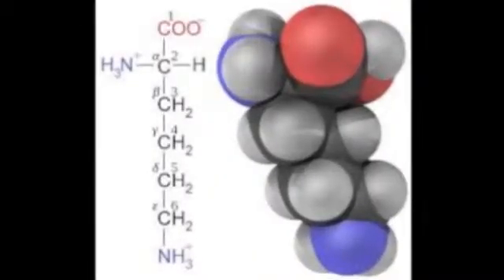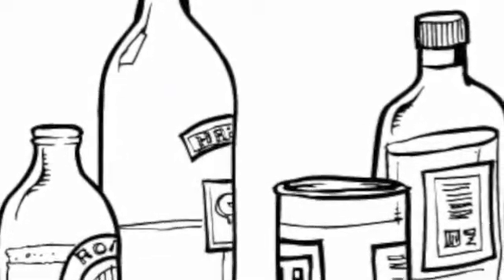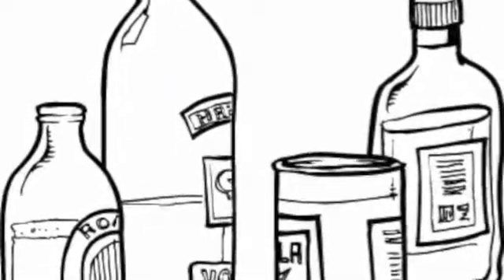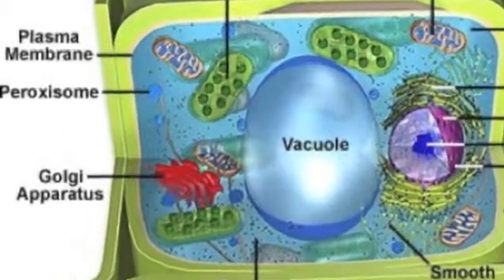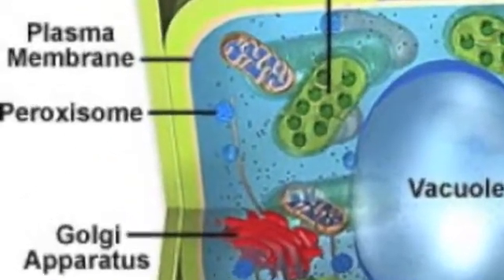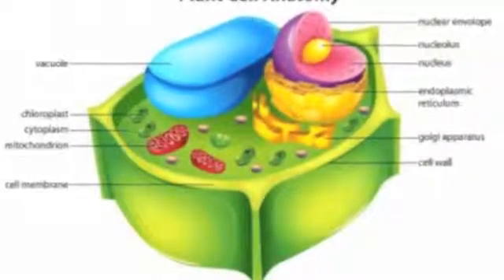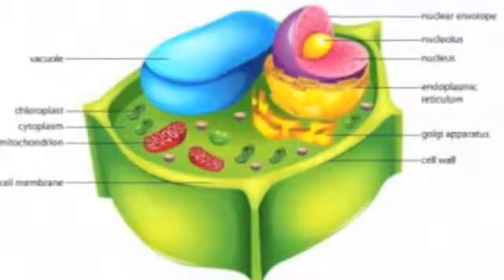Not only that, but peroxisomes also help with the synthesis of cholesterol and bile acids, as well as breaking down alcohol and amino acids. To all plant cells out there wondering what this has to do with you — peroxisomes are also involved in the processes of symbiotic nitrogen fixation and photorespiration.